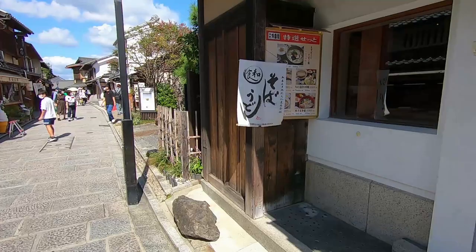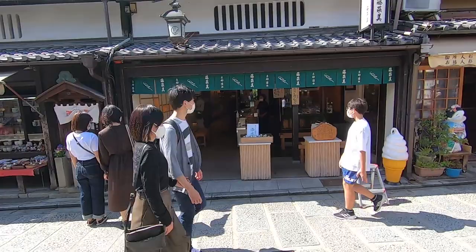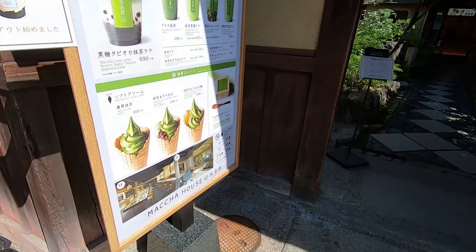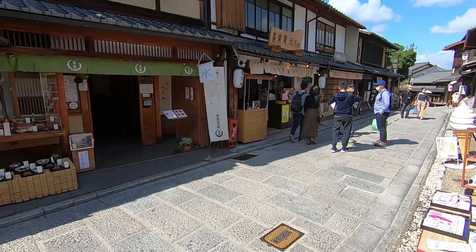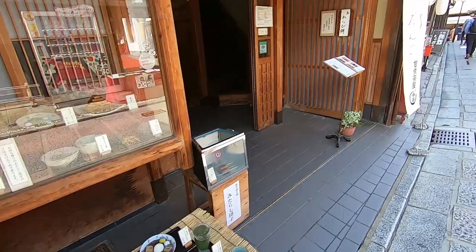I hear this particular soba shop is delicious — it is on the pricier side. Satoshi and I visited this shop last time — they're famous for their warabi mochi and mitarashi dango; it's good. This is another shop specializing in matcha, called Matcha House. Kyoto is famous for tea, which is why there are so many matcha things here. I came here earlier today and really liked it — they have mitarashi dango in a rectangular shape and I had one of those sets. So good.